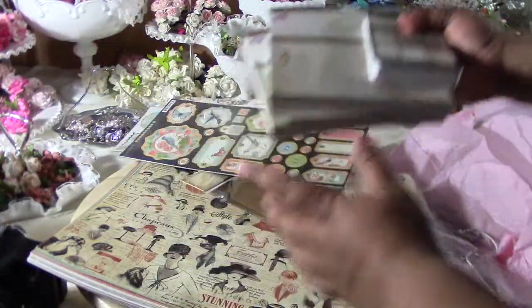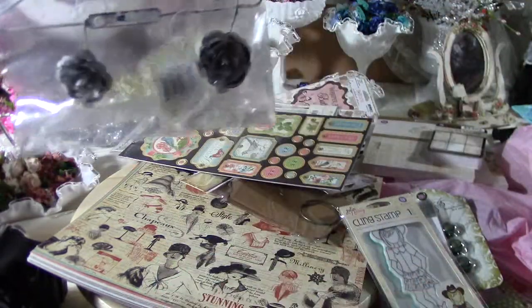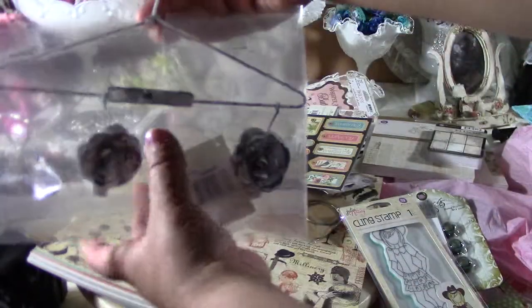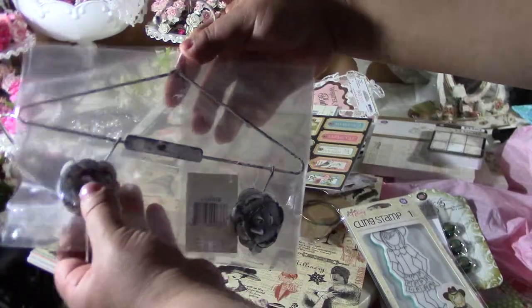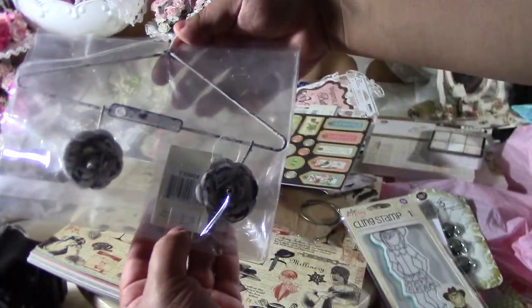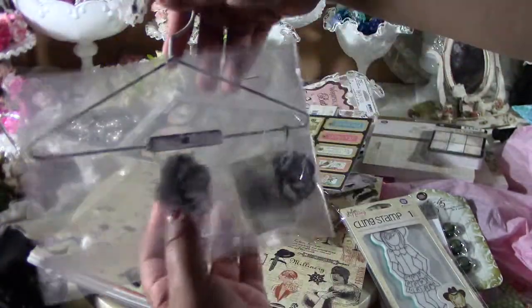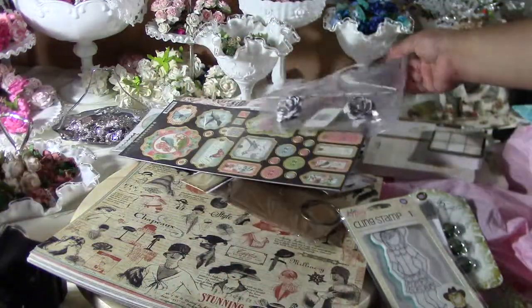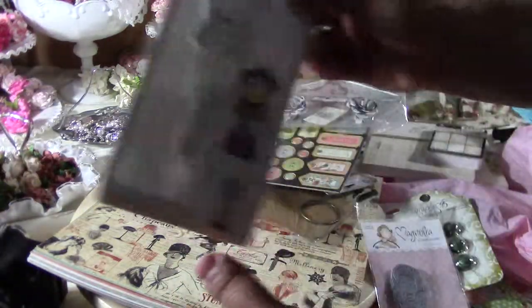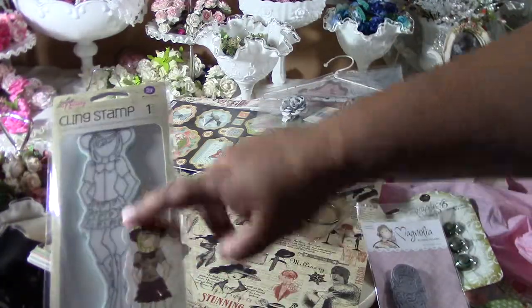I've seen a couple of people do projects where they hang things on this, but I hadn't actually seen one in person until I went to this store. It's from Melissa Francis and it was $5.29 — it's like a rose hanger. I thought it was cool so I got it.